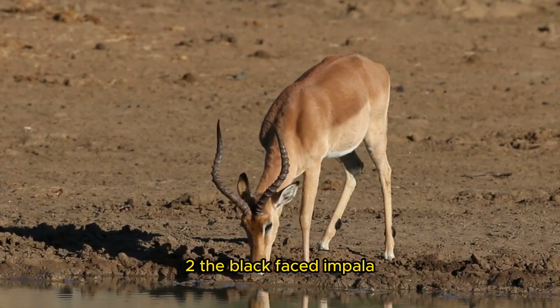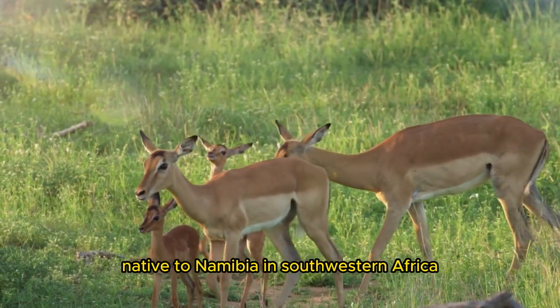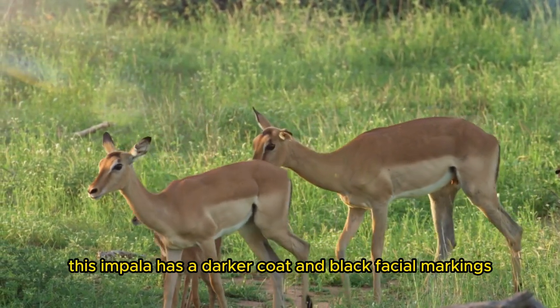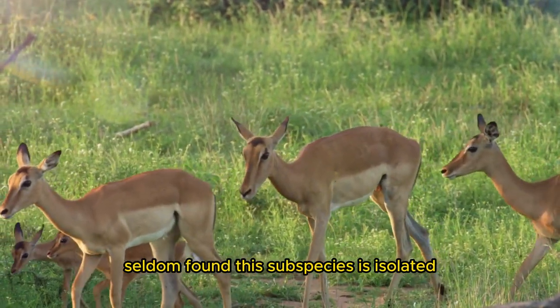Two, the Black-Faced Impala, Aepyceros melampus petersi, native to Namibia and southwestern Africa, has a darker coat and black facial markings. Seldom found, this subspecies is isolated.